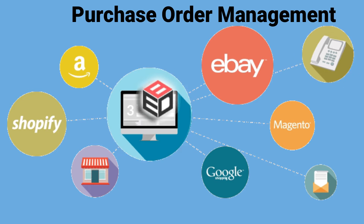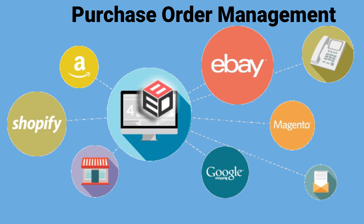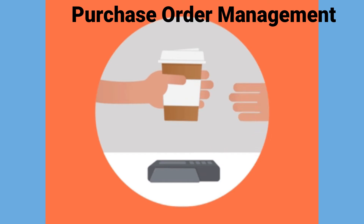With RPA in the supply chain, you can run purchase orders through automated criteria such as pricing, quantity, and regularity of purchase. When an approval matches optimization criteria, it gets sent through. When it doesn't, the software bot uses notifications to run the remaining purchase orders through procurement managers for a formal review.